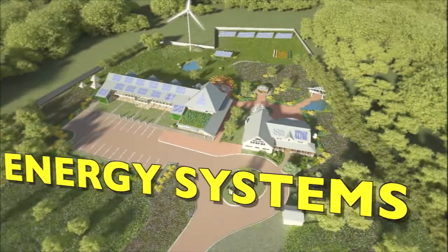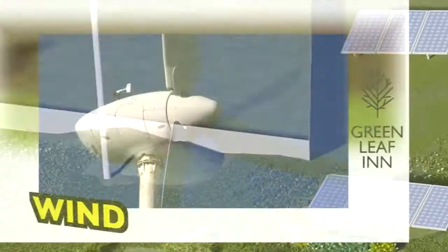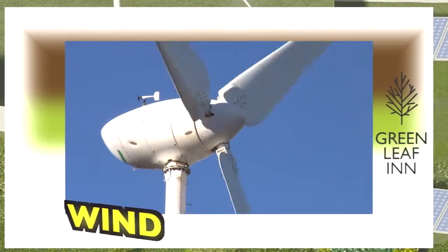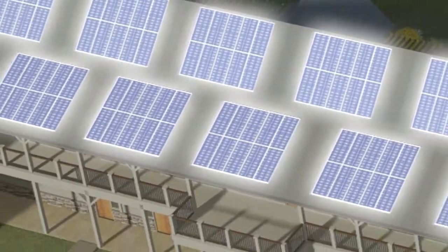That will be done with seven different energy systems. We have our 50 kW Endurance wind turbine. The turbine will generate enough electricity for about nine homes on an annual basis. We will have solar photovoltaic panels that are roof mounted.